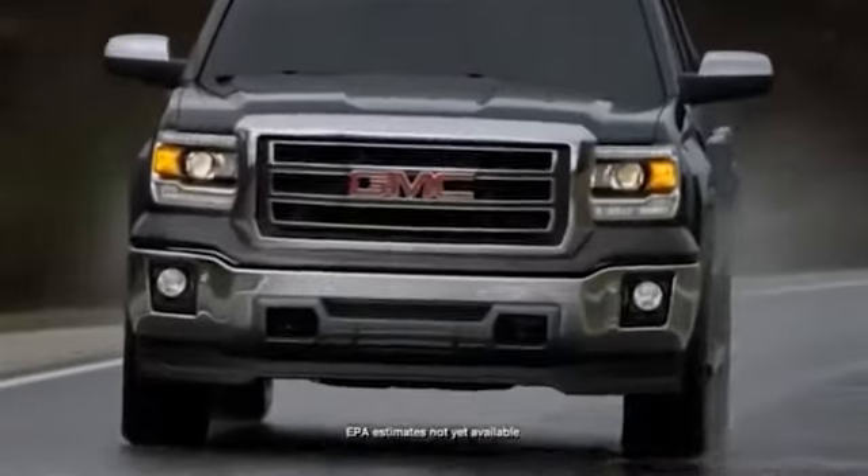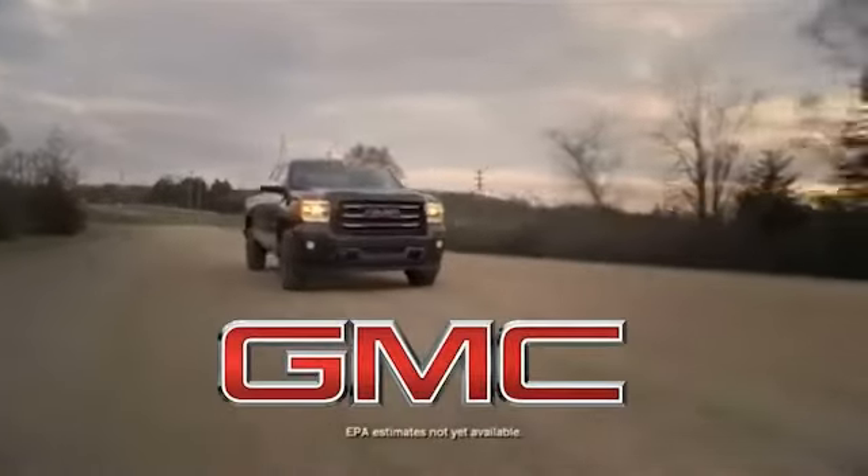The all-new 2014 GMC Sierra, a cut above the other trucks.